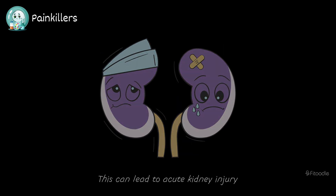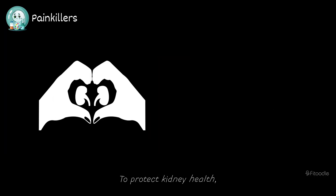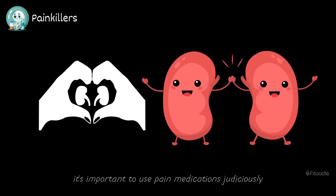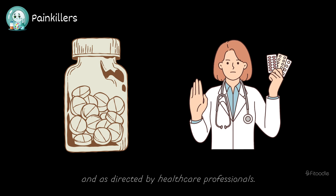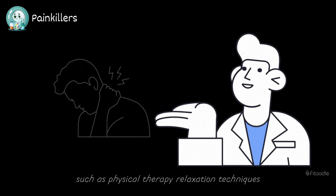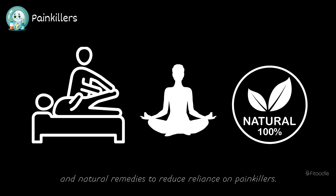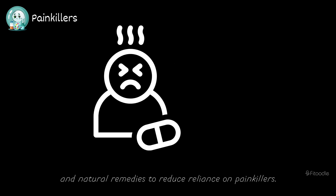This can lead to acute kidney injury, a sudden decrease in kidney function. To protect kidney health, it's important to use pain medications judiciously and as directed by healthcare professionals. Whenever possible, explore alternative pain management strategies such as physical therapy, relaxation techniques, and natural remedies to reduce reliance on painkillers.